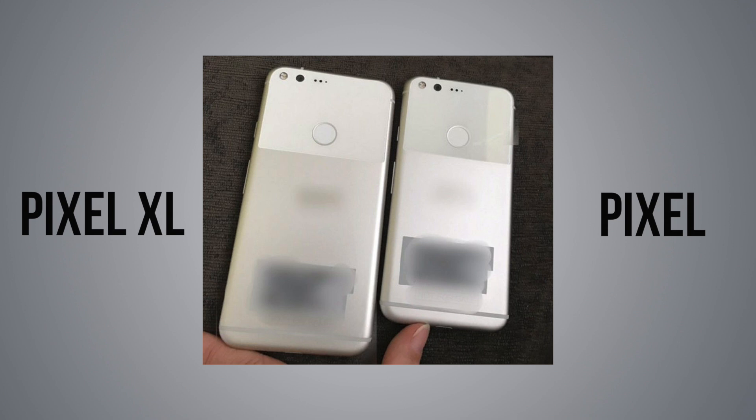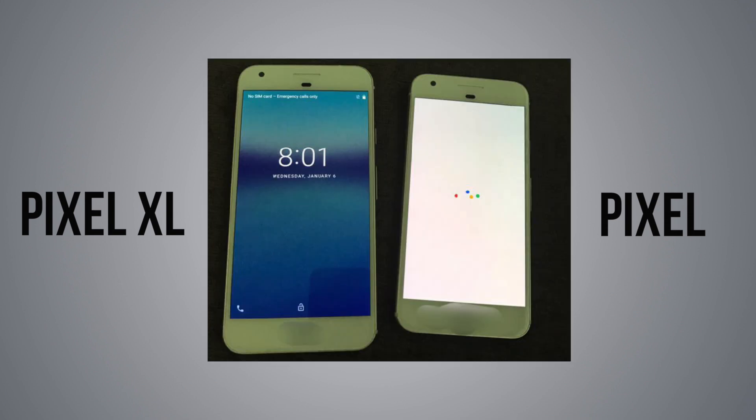It looks like Google will be joining the likes of Samsung, HTC, Apple, and others with top-of-the-line everything — both specs and price — and they'll more than likely market this phone like they never had before. Can we really blame them for that? We should be getting all of our answers come October 4th where the Pixel phones will be officially unveiled, and we may see Google address this in a way none of us expected. So what do you guys think? Do you like the direction that Google is going with their next smartphones? Let us know by dropping a comment down below.